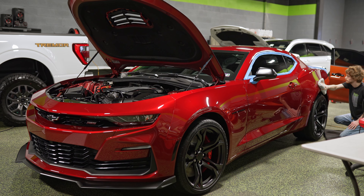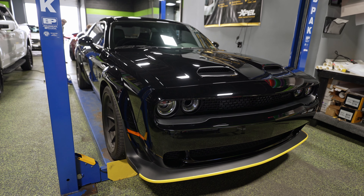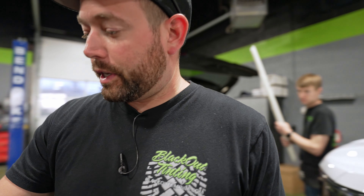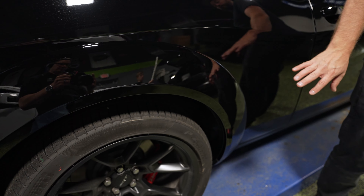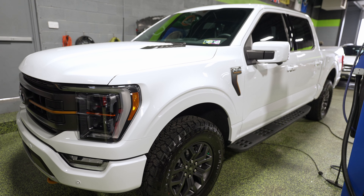The Camaro SS is getting a ceramic coating on the lift. Another Hellcat Challenger got some paint protection film — rocker panels and the rear fender flares as well, which is super important on Hellcats. These flares get annihilated, so you should protect those pretty much immediately.